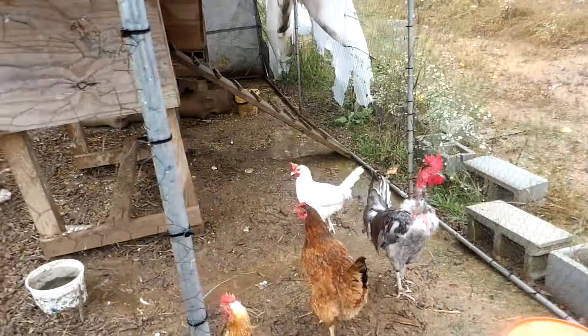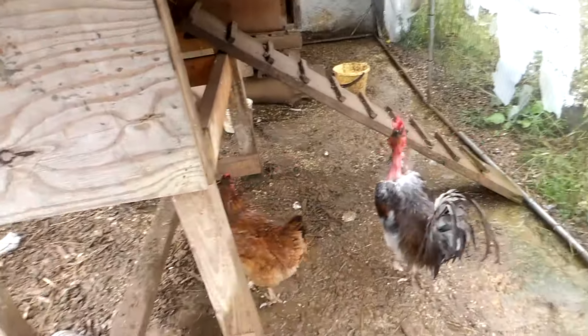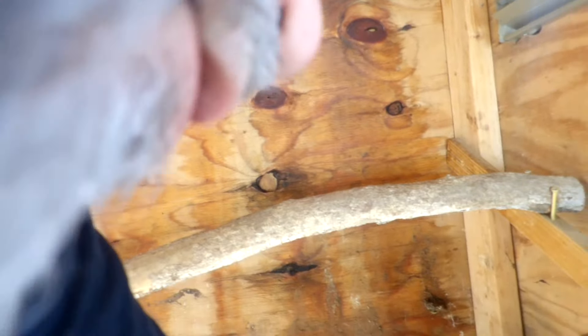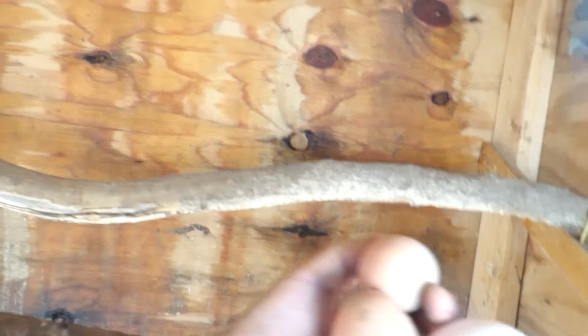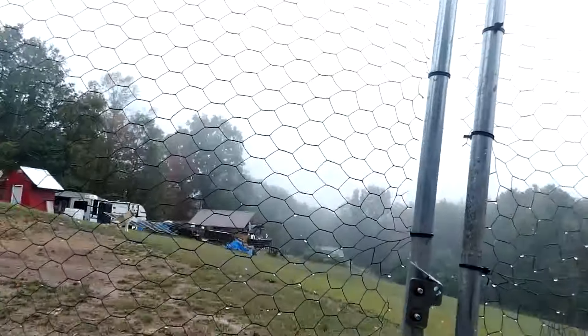I'm going to pop in here real quick. What's up girls? How is everybody? Now we're going to take a look in here first, and you can see in there — looks like three eggs, which is awesome. Oh yeah, nice and warm too. So somebody just came out of here. Feels like Miss Betty White just laid her egg, because the white egg is very, very warm.